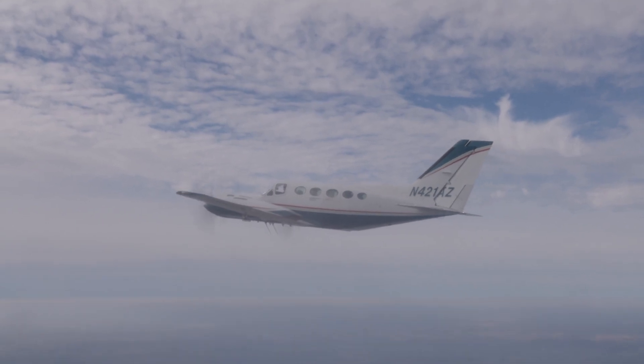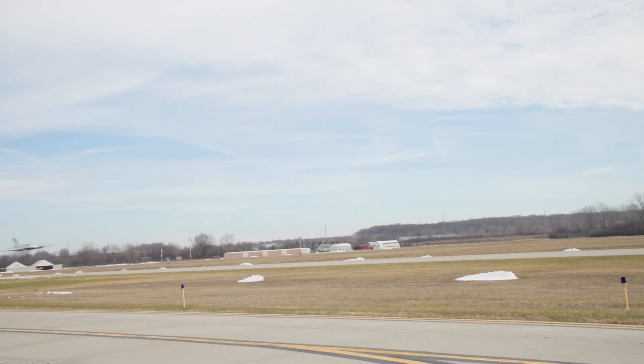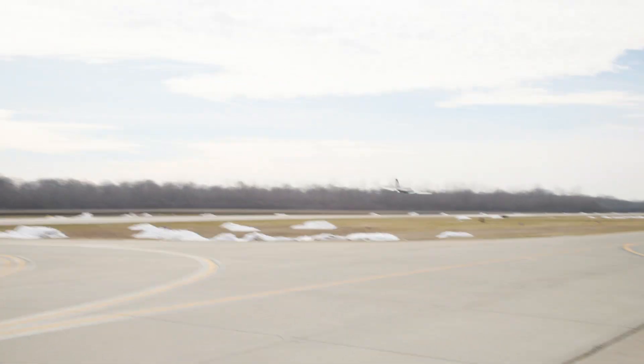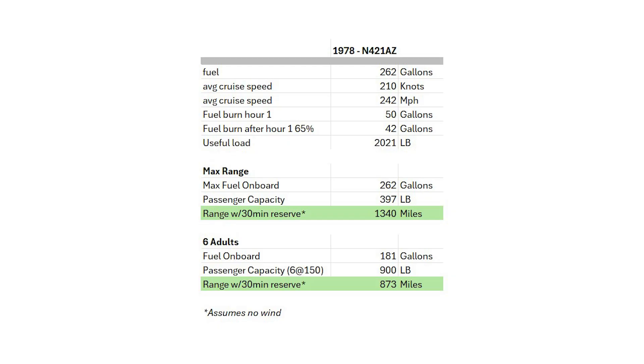I typically flight plan 50 gallons per hour for the first hour and 40 thereafter, with a block-to-block of 210 knots. On our '78 model, it has a useful load of 2,021 pounds with 262 gallons of fuel. It can transport 379 pounds for 1,340 miles. At six adults, you can expect a range of approximately 873 miles.